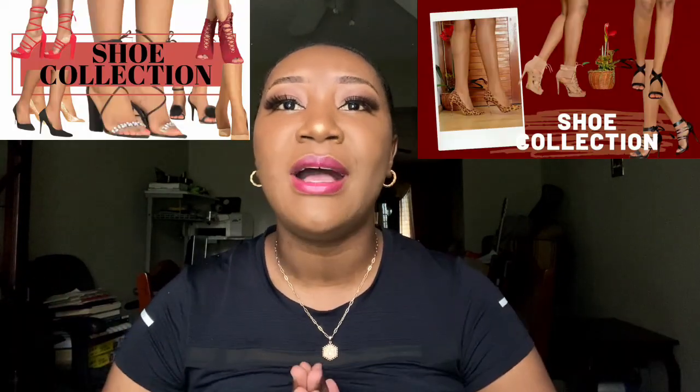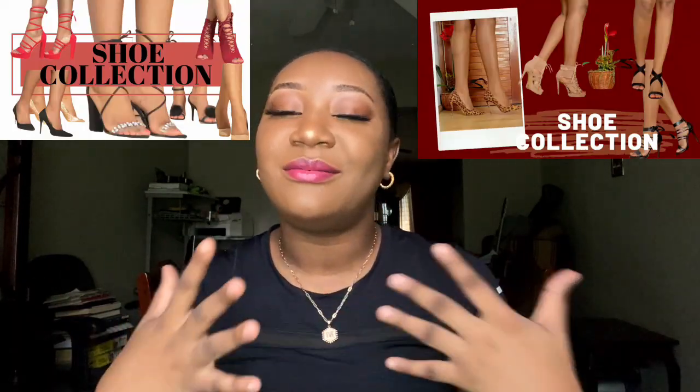Hello everyone, welcome back to a brand new video — nice to see you here. If this is your first time, I am Delane and I post fashion, beauty, and lifestyle content. For today's video I'm going to be posting part three of my shoe collection. This has been a journey — last year in 2020 I posted part one and part two, and those videos did okay and you guys seemed to have enjoyed them.